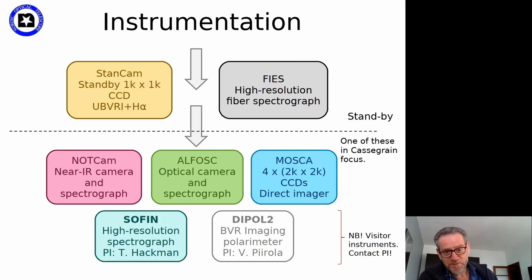There are also two visitor instruments basically available at any time. One probably most of interest to this community is a Soviet-Finnish high-resolution spectrograph which specifically includes circular polarization — though it has very high resolution so very small wavelength coverage. There's also a multi-channel simultaneous polarimeter imager, so you can do high time resolution polarimetry or just imaging.